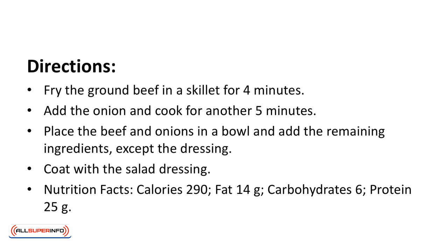Nutrition facts: calories 290, fat 14 grams, carbohydrates 6 grams, protein 25 grams.